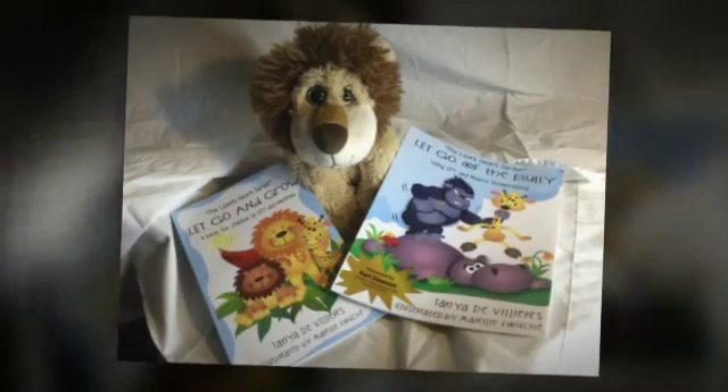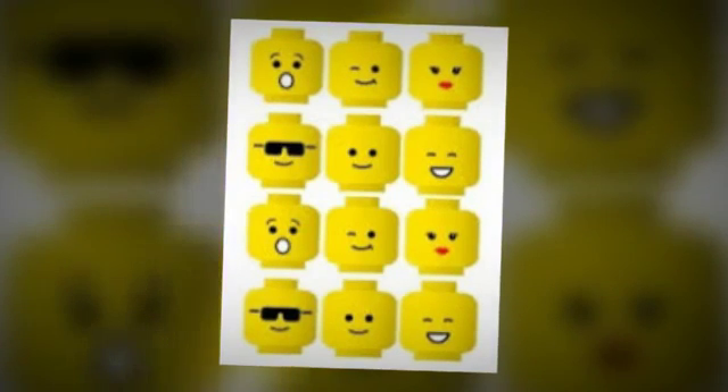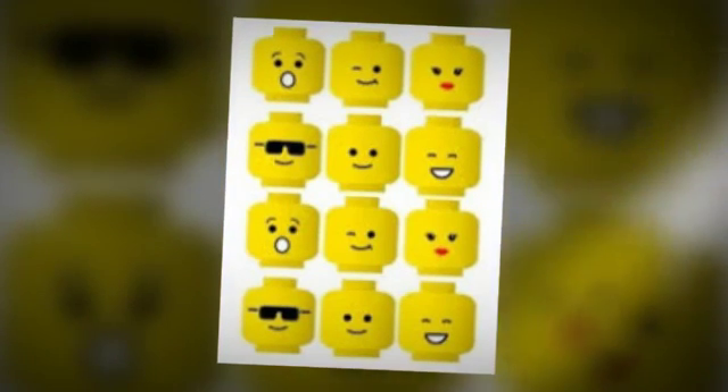The Lion's Heart EFT Basic Recipe. The Lion's Heart books are available on all online bookstores worldwide. We have many emotions, and some make us feel better than others. What can we do with emotions that make us feel bad?